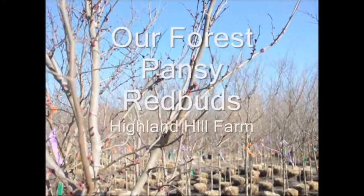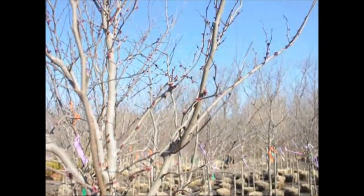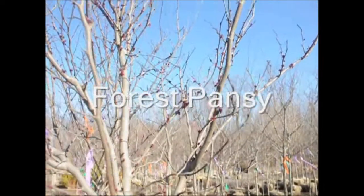These are our Eastern Redbud trees. This particular variety is called Forest Pansy.